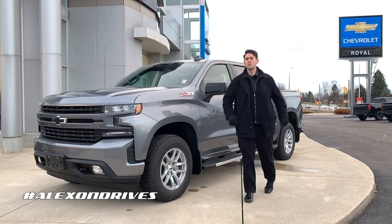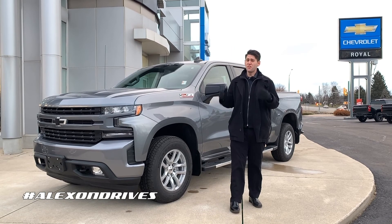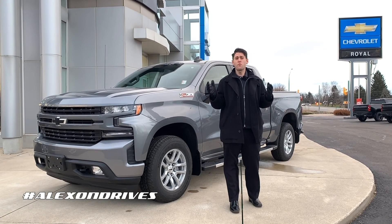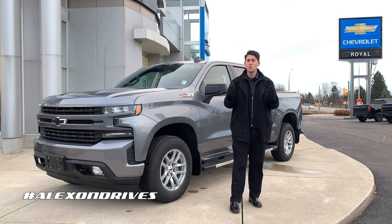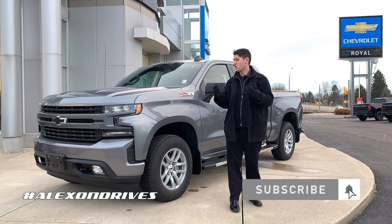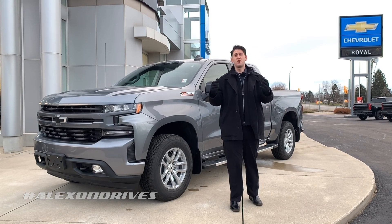Again, I'm Alex from Royal Chevrolet Cadillac, and this was the brand new Chevrolet Silverado RST model. If you're liking these videos or have any questions about this particular RST or any new or pre-owned Chevrolet or Cadillac model, we're here to help. Give us a like, comment, and subscribe if you want to see more videos or other models of the Silverado lineup. Thanks for watching and we'll see you guys on the next video.